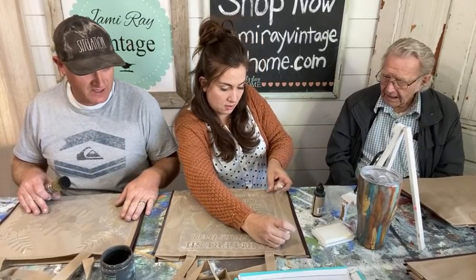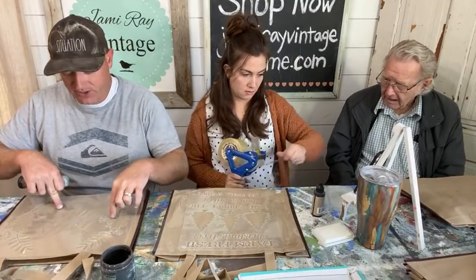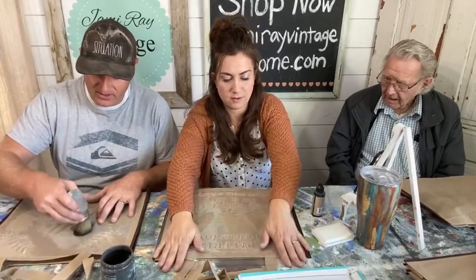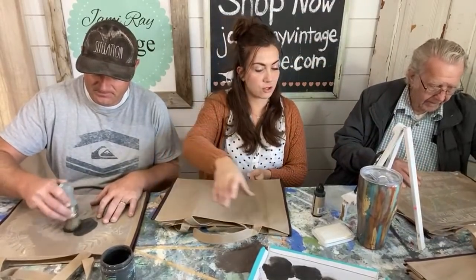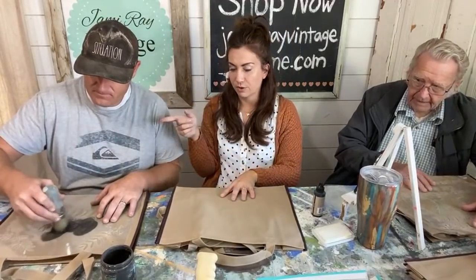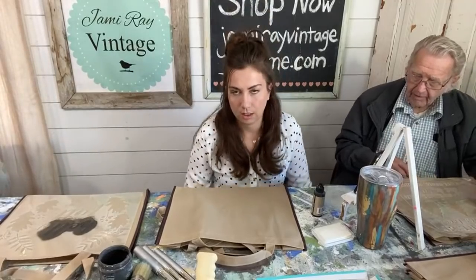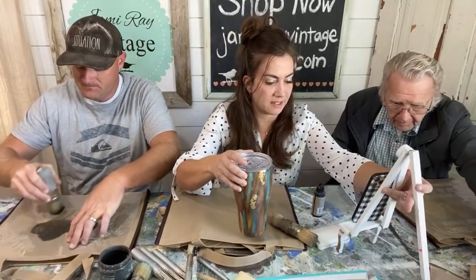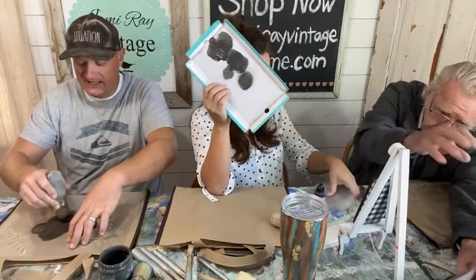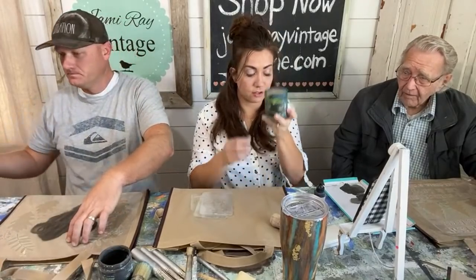We're using DIY paint, by the way. You can get the paint and stencils at jamierayvintage.com. All you have to do is let it dry 24 hours, then use an iron to heat set it, and then you're good to go.